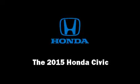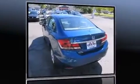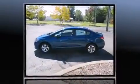Discerning drivers will appreciate the 2015 Honda Civic. This four-door, five-passenger sedan leads among competitors in its segment.